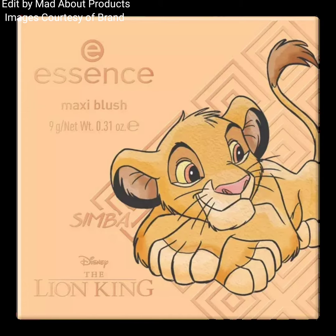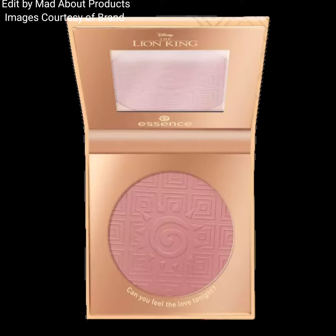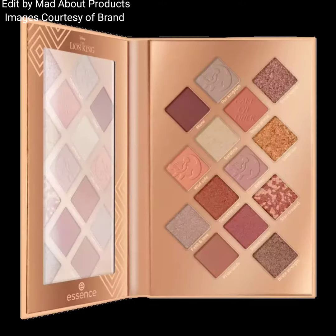The next products in this collection are three eyeshadow palettes. The first is the Disney The Lion King Circle of Life Eyeshadow Palette, priced at $12.99, featuring 14 shades that will transport you straight to the Pride Lands.